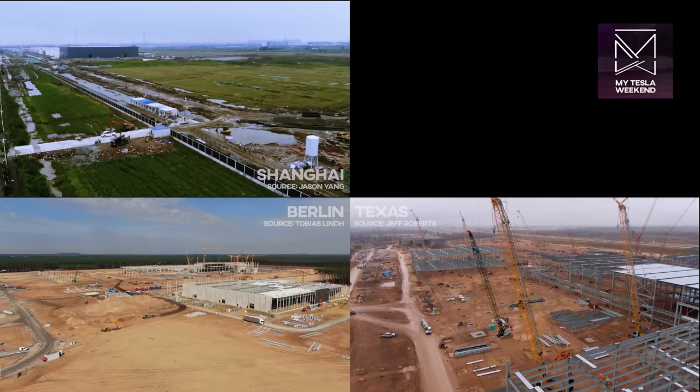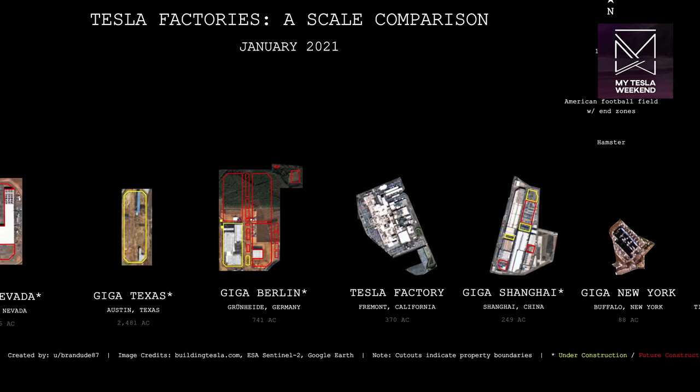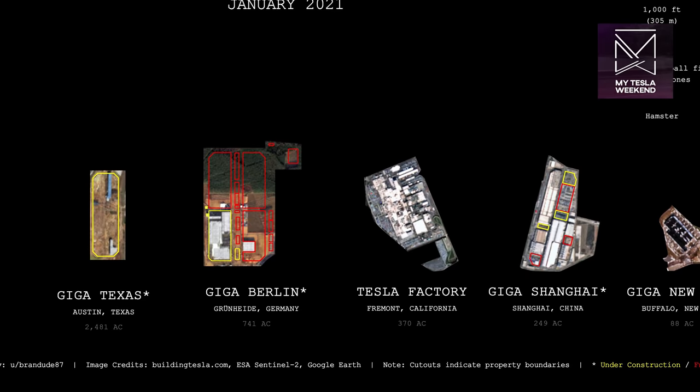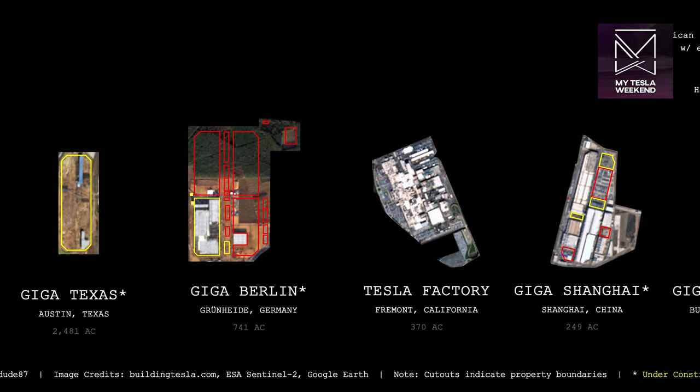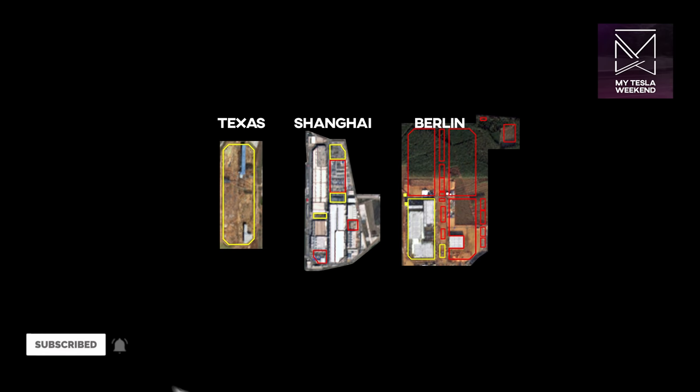Or is that even the right question to be asking? For a bit of perspective on the scale of this site, let's compare the footprint of Giga Texas to the factories in Shanghai and Berlin. This graphic comes courtesy of Reddit user Branddude87 and uses satellite imagery with the buildings overlaid. Apologies for the poor resolution — if it's something you'd like to see more clearly, let me know in the comments and I'll make my own higher resolution version for month seven. Subscribe if you want to see that. Here is Giga Texas, Giga Shanghai, and Giga Berlin.